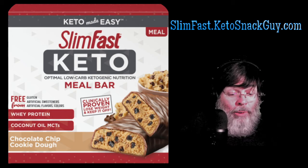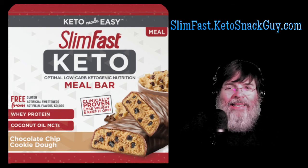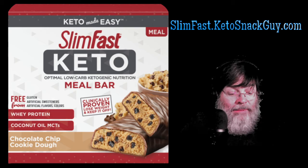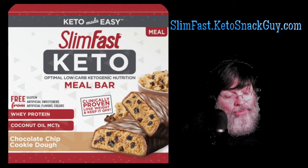It says optimal low-carb ketogenic nutrition, clinically proven, lose weight and keep it off. On the side of the box it talks about this clinically proven claim. One: one keto-friendly meal, enjoy satisfying food. Two: replace two meals a day with SlimFast Keto shakes or bars. Three: enjoy three keto snacks to satisfy hunger between meals. And add SlimFast Boosters keto-compatible supplements. Find the complete SlimFast Keto plan at slimfastketo.com.